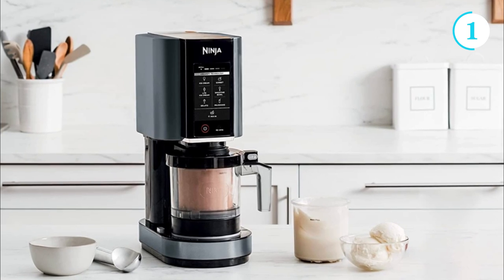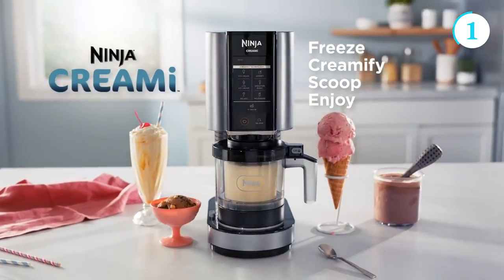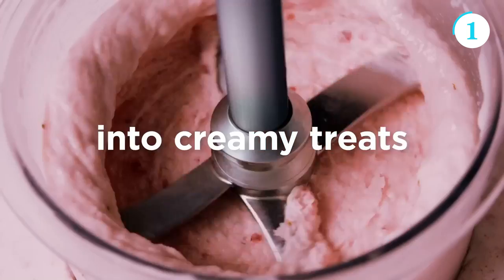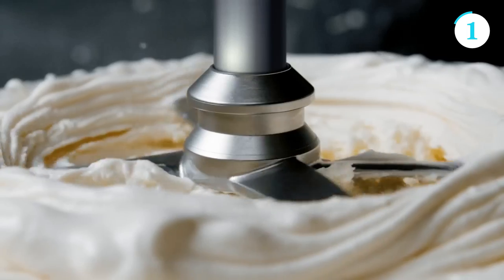The intuitive touchscreen interface offers a range of preset programs and manual controls, giving you complete control over the texture and consistency of your frozen creations. The Creami also comes with a selection of recipe inspiration, enabling you to explore endless flavor combinations and experiment with unique ingredients. Its compact size makes it ideal for smaller kitchens or limited countertop space.